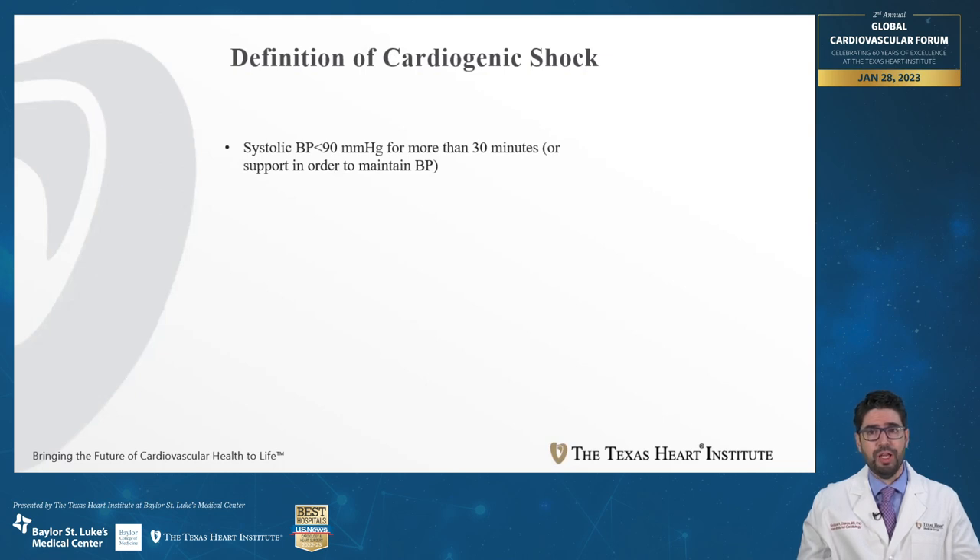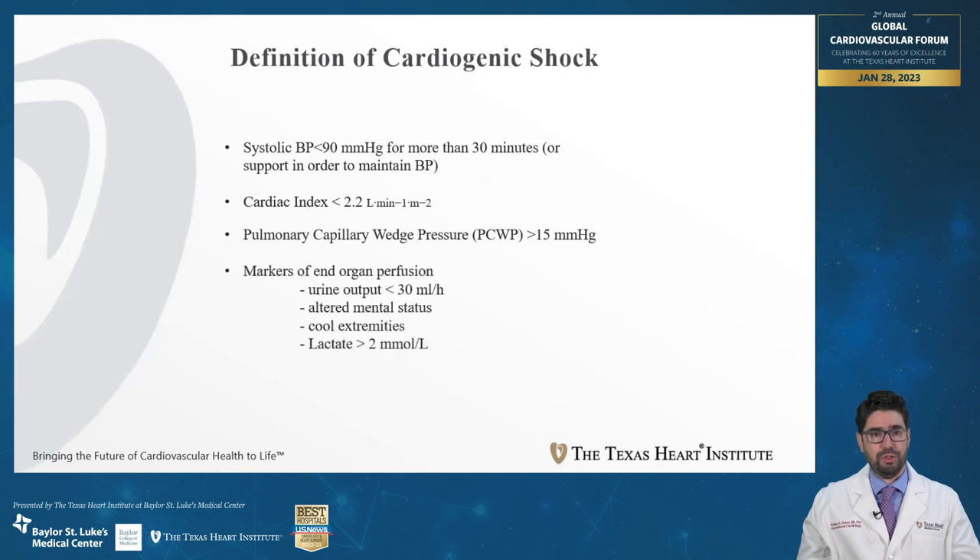Cardiogenic shock is a condition where the heart cannot provide adequate blood flow to the rest of the body in order to maintain appropriate end organ function. Objectively, in prior studies, cardiogenic shock has been defined as systolic blood pressure less than 90 for more than 30 minutes, a cardiac index less than 2.2, elevated pulmonary capillary wedge pressures, and markers of end organ perfusion.